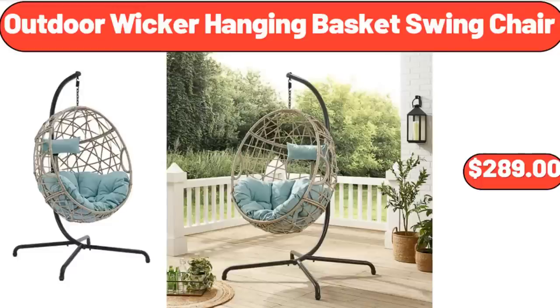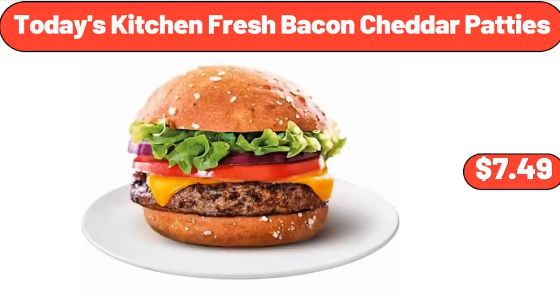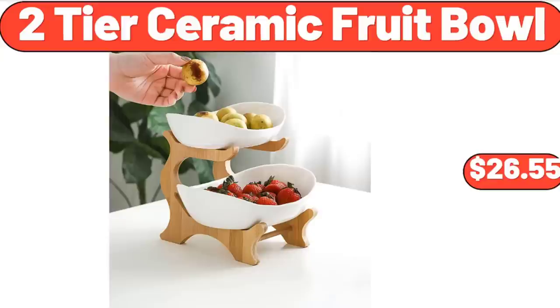Outdoor Wicker Hanging Basket Swing Chair, $289. 26-Piece Porcelain Square Dinnerware Set, $48.99. Today's Kitchen Fresh Bacon Cheddar Patties, $7.49. Two-Tier Ceramic Fruit Bowl, $26.55.